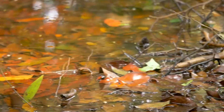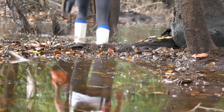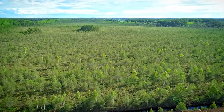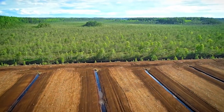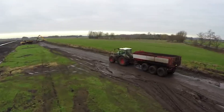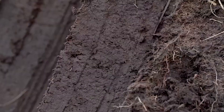Peatlands are terrestrial wetlands in a natural or near-natural state. Drained peatlands make up about 16% of the world's peatlands, or 0.5% of the Earth's surface. Due to the process of peat accumulation, peatlands are carbon-rich ecosystems that store and sequester more carbon than any other type of terrestrial ecosystem.